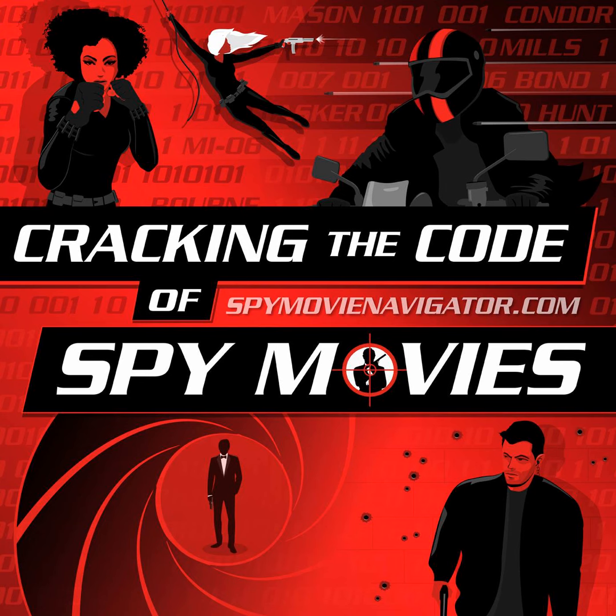Hi, this is Tom Pizzotto and Dan Silvestri from SpyMovieNavigator.com. Join us as we're cracking the code of spy movies. In the new No Time to Die trailer that aired as an ad during the Oscars on February 9th, several new things are revealed. So let's take a quick look. We're going to look at the differences in this new trailer versus the original trailer and the second official game day spot ad, which was the Super Bowl ad.